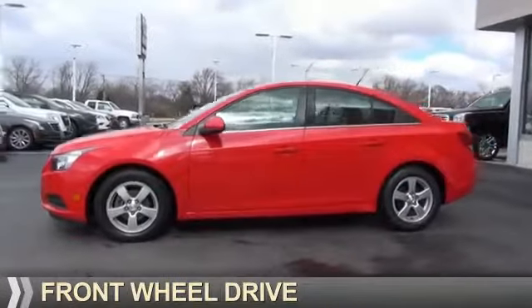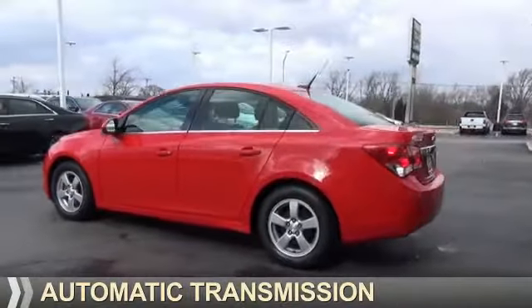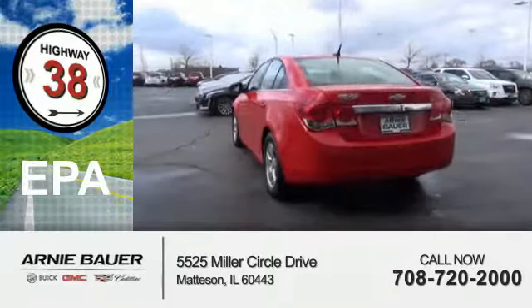It's powered by front wheel drive, a 1.4 liter, 4 cylinder engine, and an automatic transmission. Great fuel efficiency, saves you money by requiring fewer trips to the gas station.